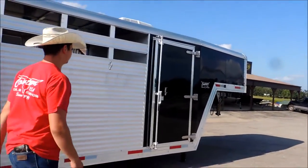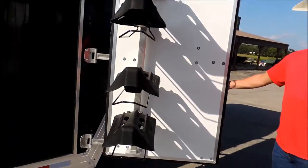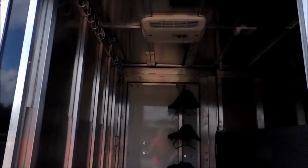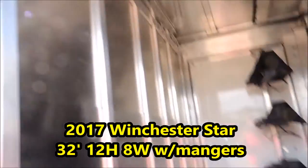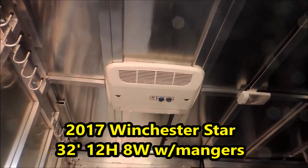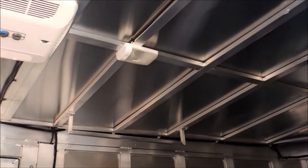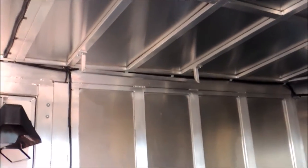Got eight sets of saddle racks in it — adjustable and removable. Bridle hooks up here. Now this particular trailer is going to a young lady in Texas that air conditioned this. Got your nice clothes bar up here, carpeted, rubber matted through here, a brush tray.